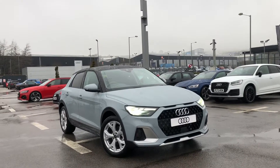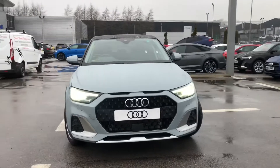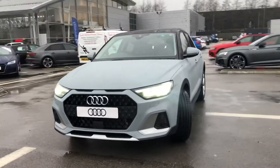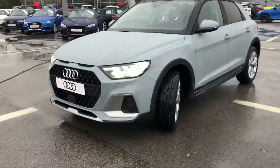Hi and welcome to Blackburn Audi. My name is Fiona and today I'm going to be giving you a quick tour of this really nice Audi E1 City Carver finished in the absolutely stunning arrow grey paint.